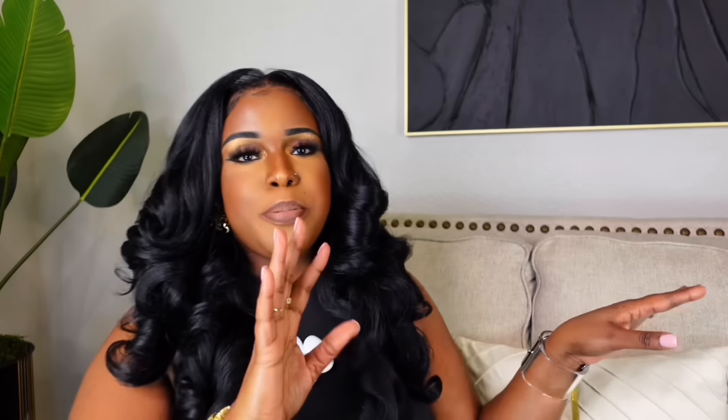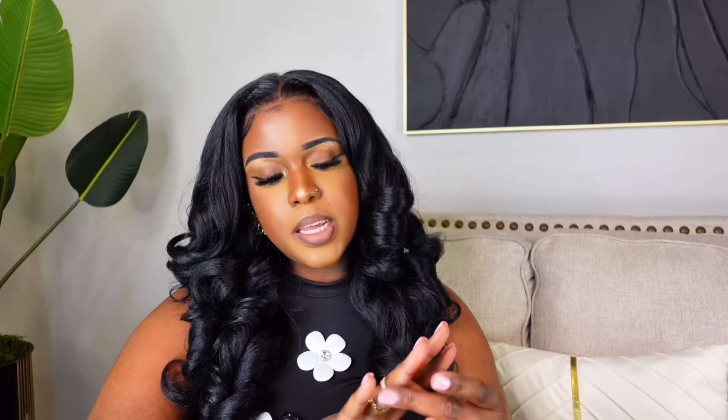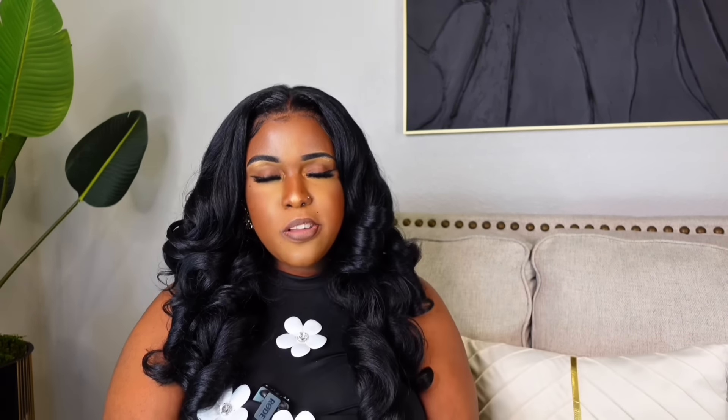Next is this Dior inspired ring — it's so tiny for $11. I might send it back because you can barely see it. Let me put it on. It's cute but I'm not sure — y'all let me know what you think. I'm going to keep it on and see how I feel about it by the end of the video.